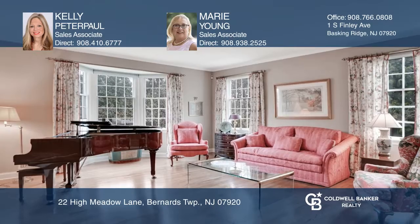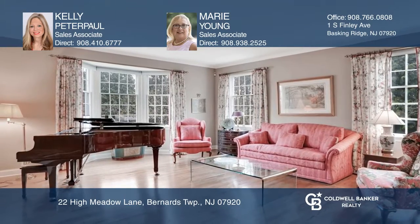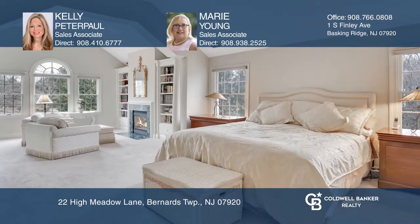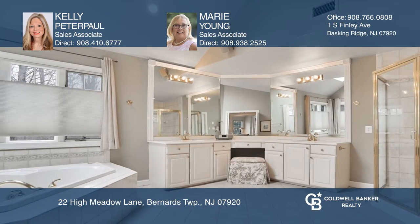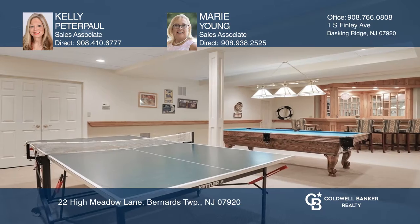Beautiful moldings, sun-drenched rooms, hardwood flooring, and an amazing floor plan with a kitchen opening to the family room create the perfect setting. Elegance, light, and warmth are immediately evident upon entering the two-story foyer with a gently turned oak staircase.